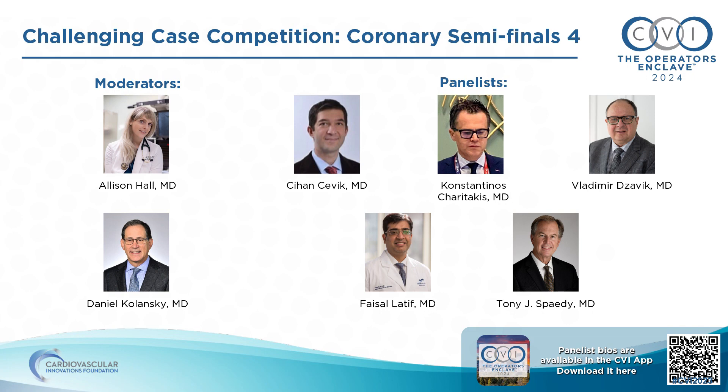Good afternoon, everyone. We're going to get started here. I'm Alison Hall, co-moderating with Dr. Daniel Kolanski, and we're going to introduce our panel.